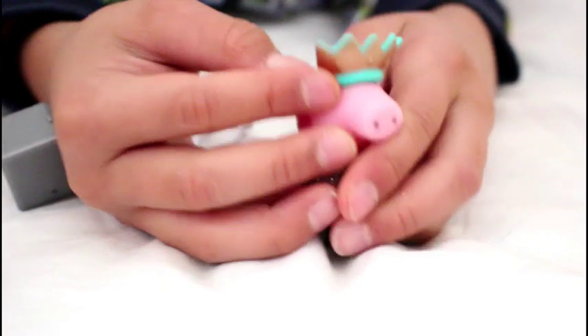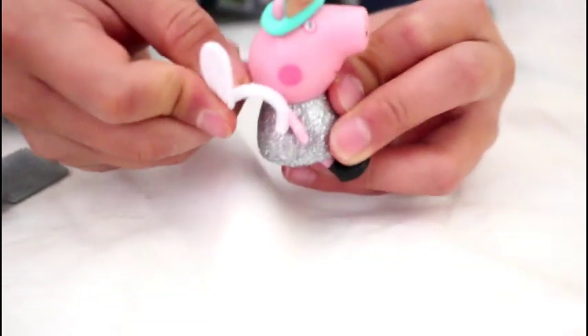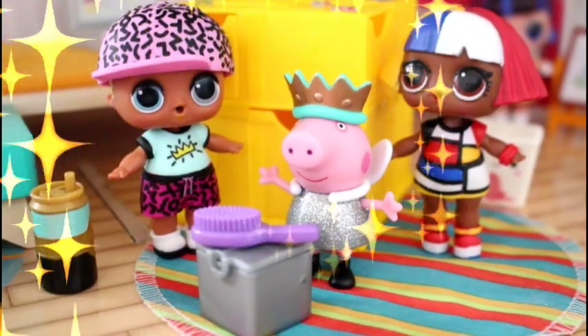We got Peppa — she looks so cute. And her wings. She actually looks like a fairy princess. Here's Peppa with her new friends.